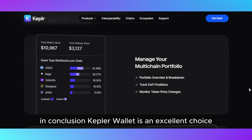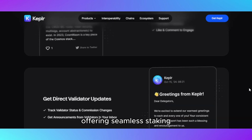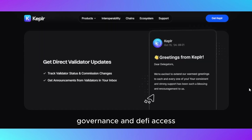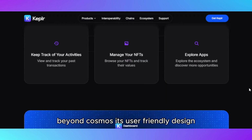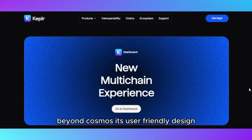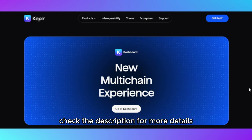In conclusion, Kepler wallet is an excellent choice for those deeply invested in the Cosmos ecosystem, offering seamless staking, governance, and DeFi access. While it's less suited for users requiring multi-chain support beyond Cosmos, its user-friendly design and robust features make it a standout wallet for IBC enthusiasts. Check the description for more details.